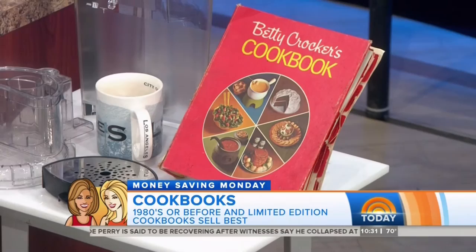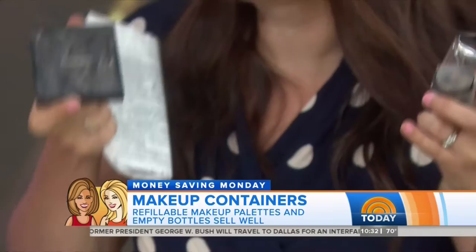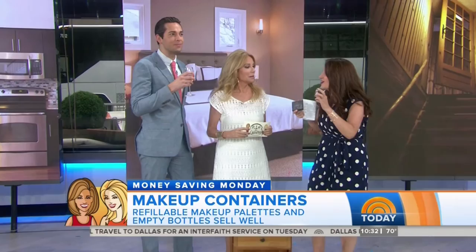So next we're going to go into the bedroom. You want to look through your old drawers. You're going to look for empty makeup containers. You can sell them online for around $15. There's a program with MAC — if you bring in six empty containers, you get a free lipstick. So people are actually buying empty MAC containers online to redeem that deal.